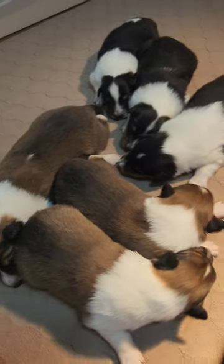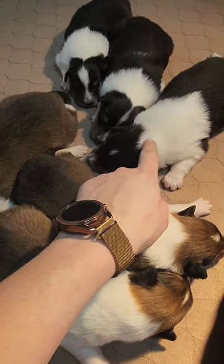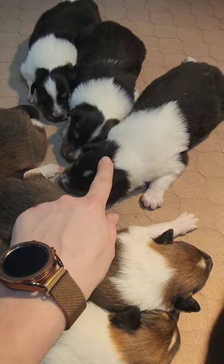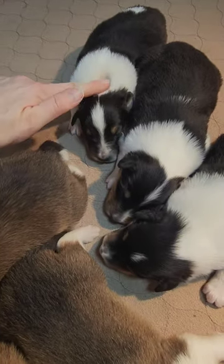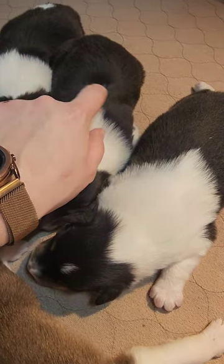So that is all three sables out of this litter. We have three boys that are sable, we have one tricolor boy here, a tricolor boy there which I am in love with, and then this sweet little tricolor girl that has the little stripe.